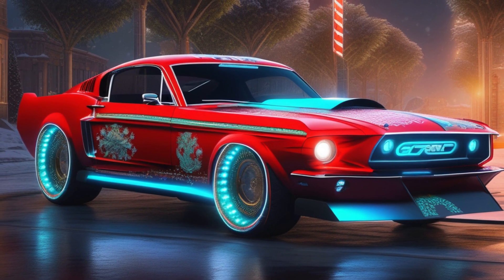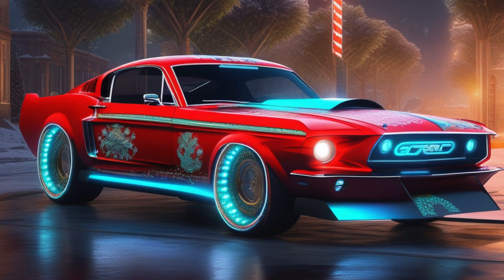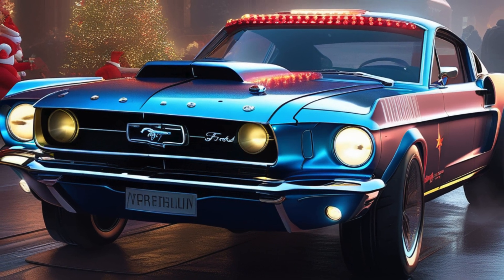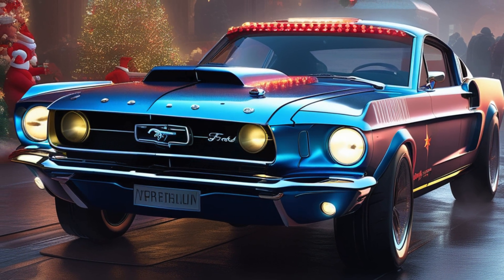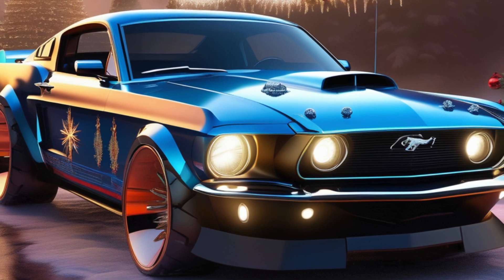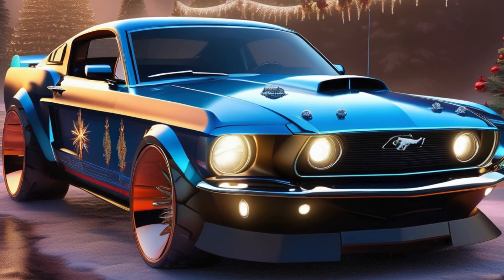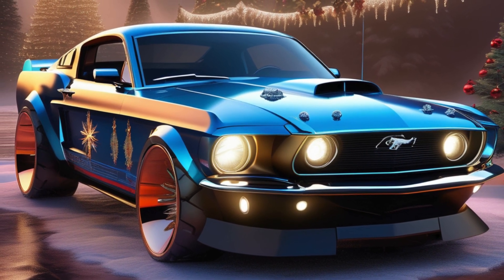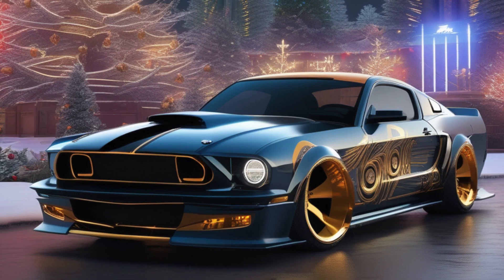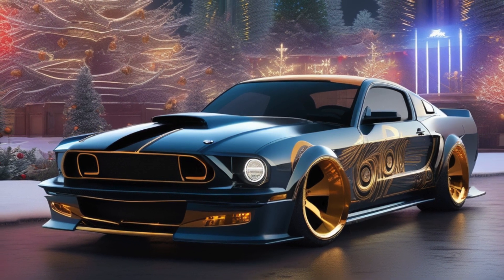Picture this, my friends: a supercharged sleigh ride with a V8 engine that'll leave Santa's reindeer in the dust. This Mustang's got more power than you can shake a candy cane at, and the sound it makes — well, let's just say it's like Christmas carols sung by a gospel choir of horsepower. Pure music to any gearhead's ears.